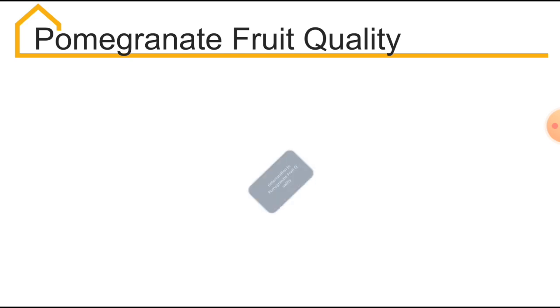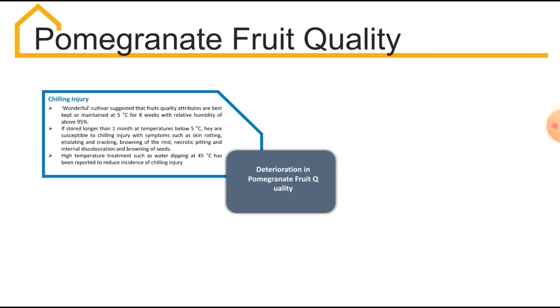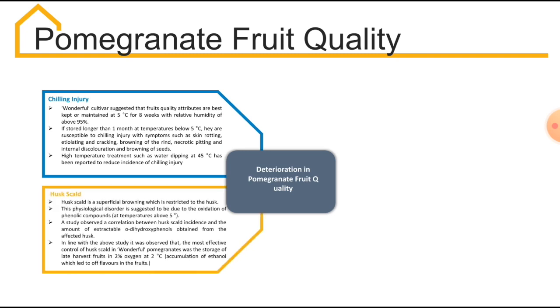Deterioration in pomegranate fruit quality can result from four reasons. The first one is chilling injury, which occurs when the fruits are stored below 5°C for longer than 1 month. Deterioration can also occur from husk scalding, which is a superficial browning restricted to the husk only. This husk scalding occurs due to the oxidation of phenolic compounds. To avoid this, the pomegranate fruit should be stored at 2°C in 2% oxygen storage.